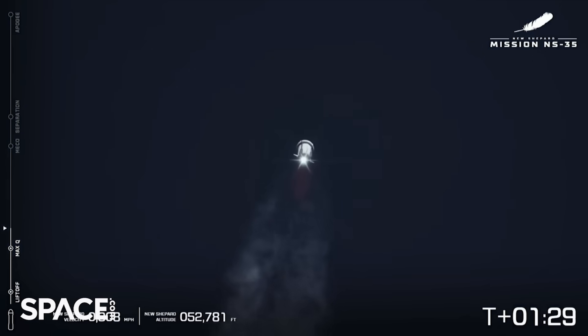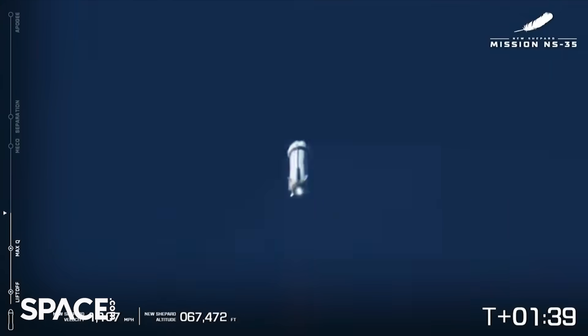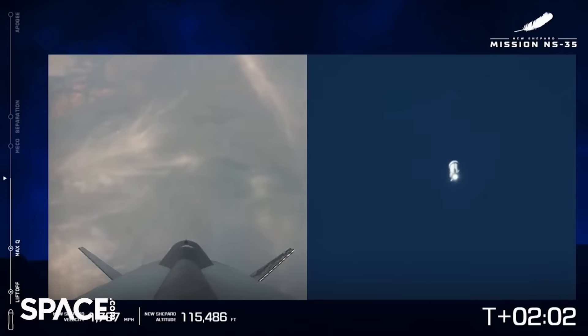Chamber pressure is nominal. We're about a minute and a half in, just passing 60,000 feet. I love shots like this where you can just see the glow of the engine — the VE3 shining bright.